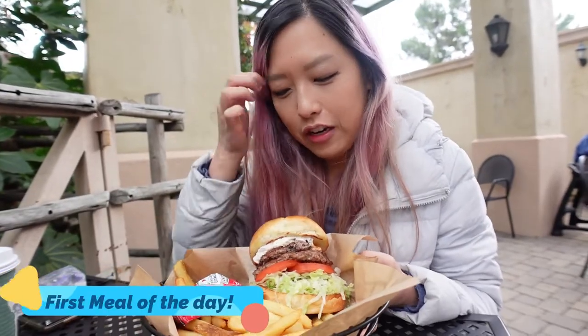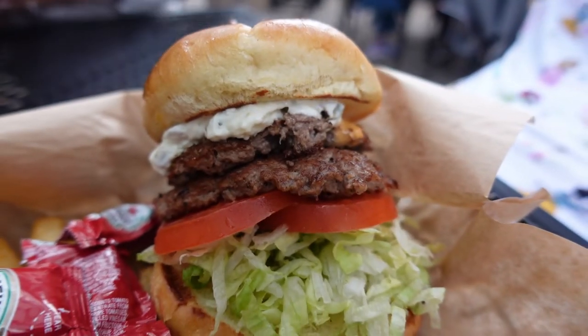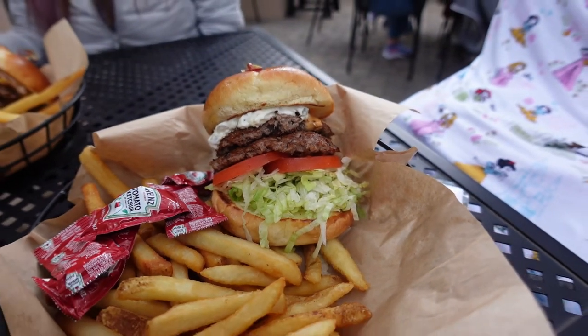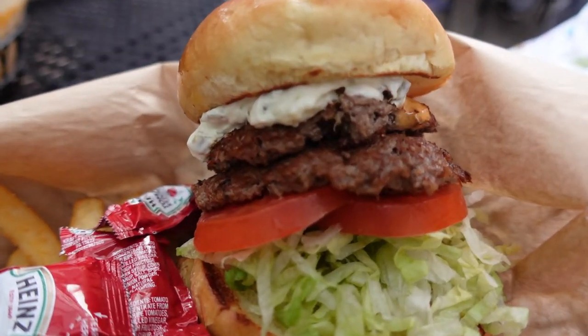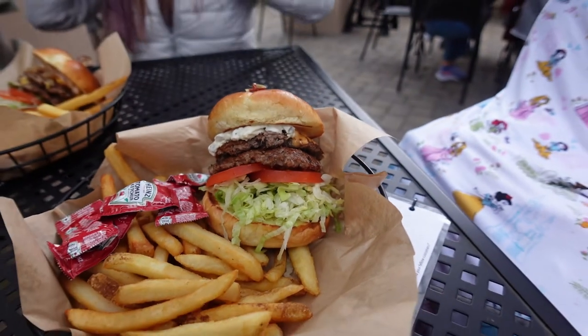Just got our food here. This one is the Reggie Burger, named after Reggie. It's a double patty with jalapeño cream cheese and I think there's a barbecue aioli in it. Sounds really good. The fries look really good as well. Pretty good for theme park food.